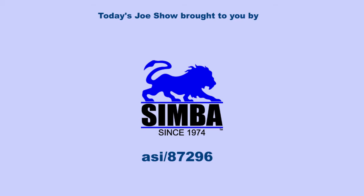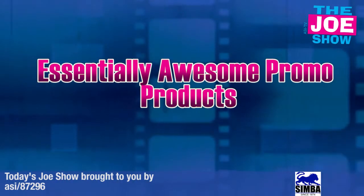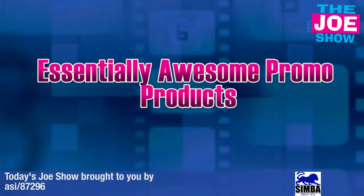Today's Joe Show is sponsored by Simba. Hi, I'm Drew Hale. You're watching the Joe Show. Check out today's first product.